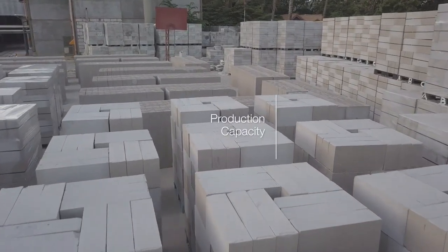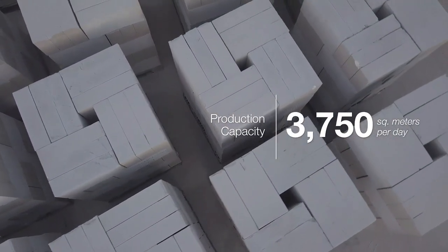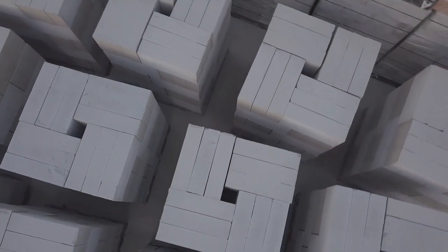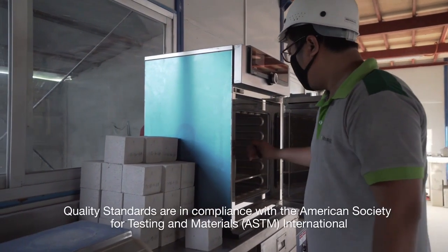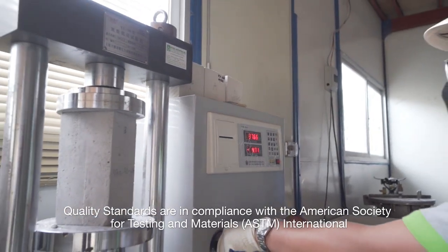We are located in Cebu. We can produce 3,750 square meters per day. Our quality control is anchored on AAC standards set by the American Society for Testing and Materials.